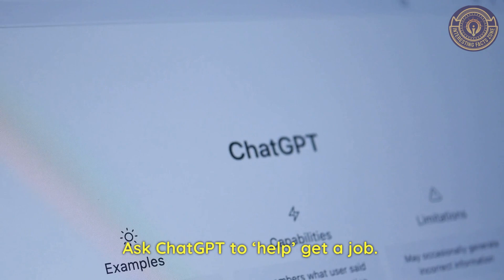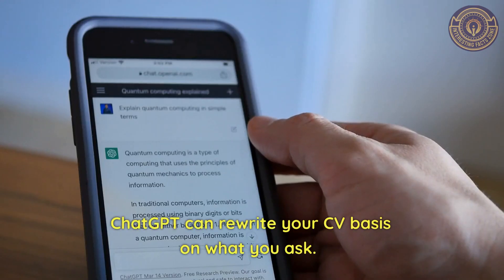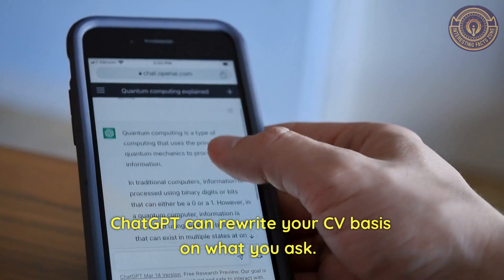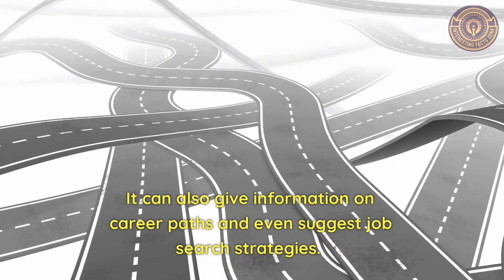Ask ChatGPT to Help Get a Job. ChatGPT can rewrite your CV based on what you ask. It can also give information on career paths and even suggest job search strategies.